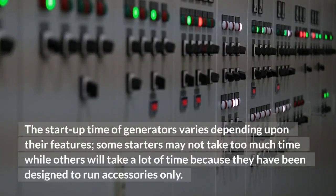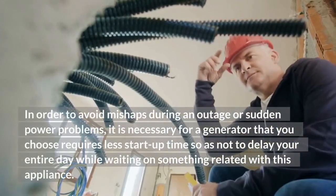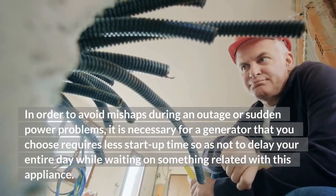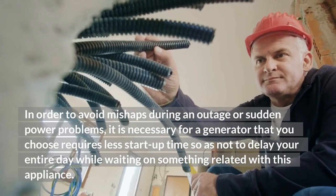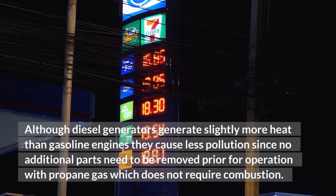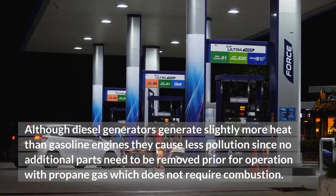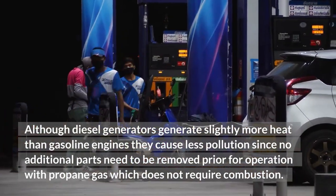Startup Time. The startup time of generators varies depending upon their features — some starters may not take too much time, while others will take a lot of time because they have been designed to run accessories only. In order to avoid mishaps during an outage or sudden power problems, it is necessary that the generator you choose requires less startup time so as not to delay your entire day. Although diesel generators generate slightly more heat than gasoline engines, they cause less pollution since no additional parts need to be removed for operation with propane gas, which does not require combustion.